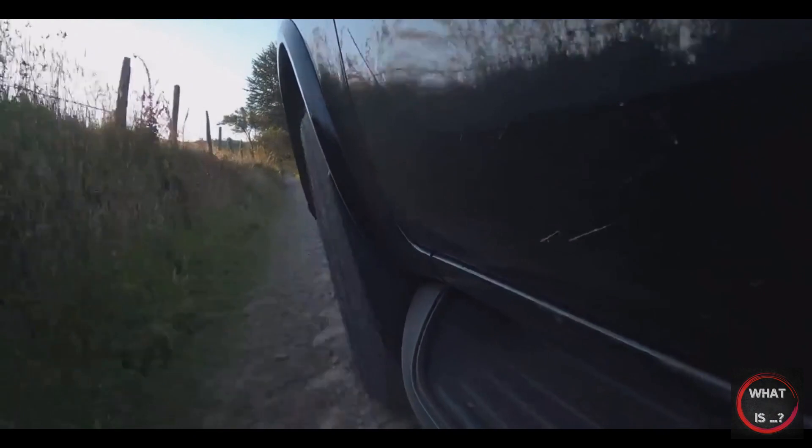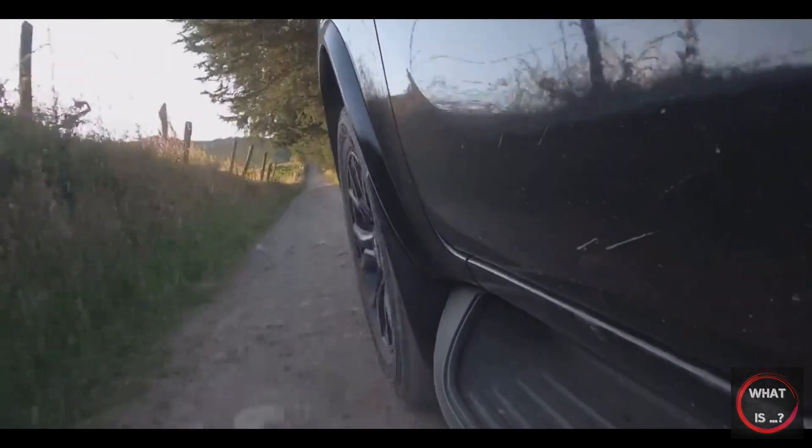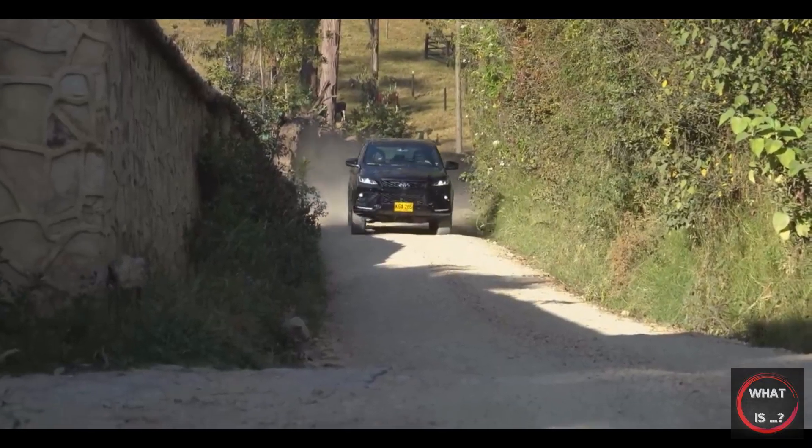The interior of the Fortuner is typically Toyota, with everything in its expected place, but it lacks the wow factor that modern consumers have come to expect. The prevalence of hard plastics throughout the cabin only serves to highlight this.